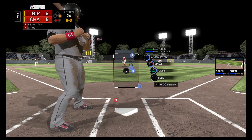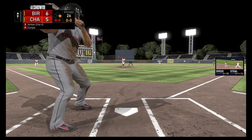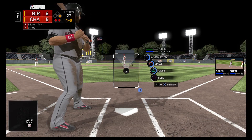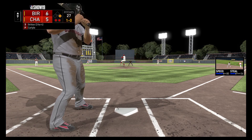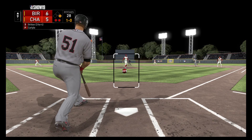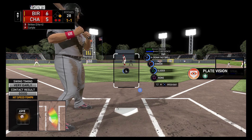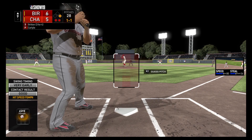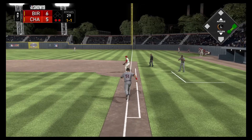We're three for four tonight, so we're doing pretty good. Here we go — into the corner and slicing foul, just hitting it too early. Way too early. High four seamer — hit hard to short, fielded cleanly, throw on to second for the force, and the side is retired. Still up 6-5, so we're going to go to the bottom of the ninth.